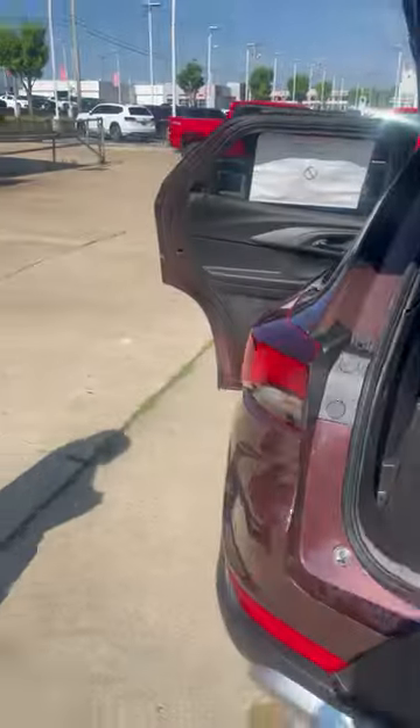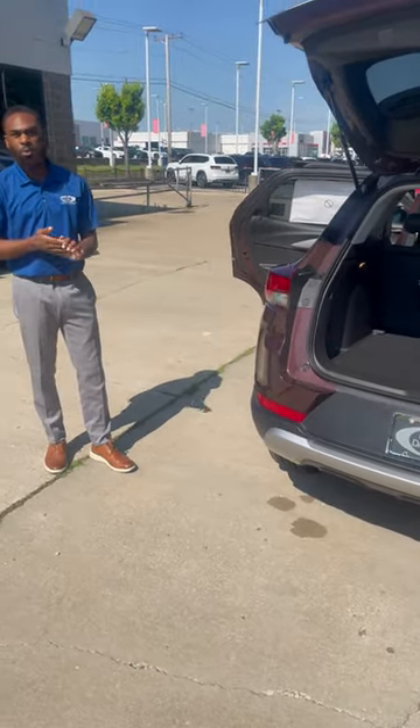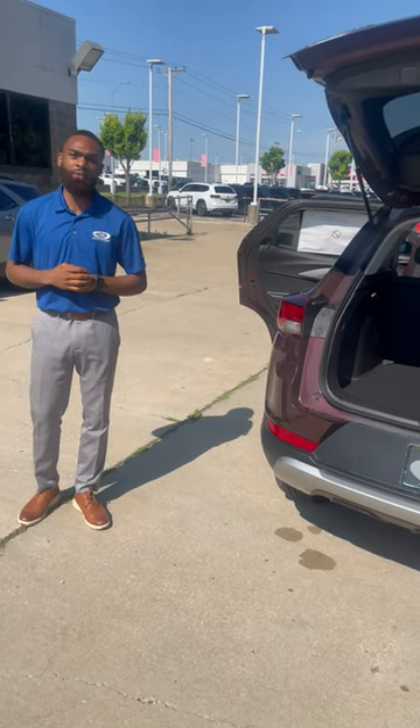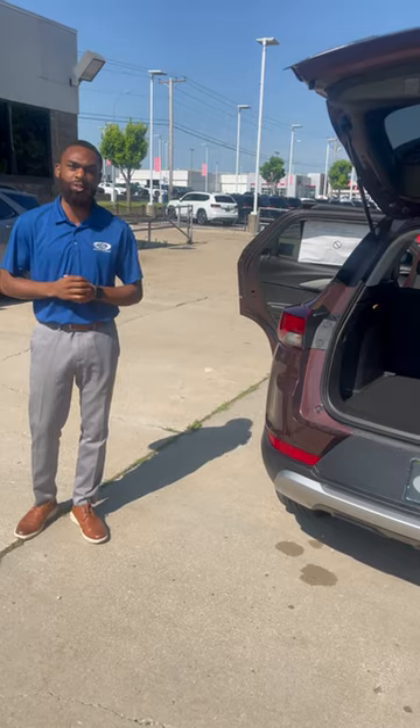Especially right now in the market, prices of vehicles are just going up, up, up. With this vehicle right there at a perfect price point — $25,000 MSRP. If you guys would like to check out this vehicle, we're located here at 555 West 103rd Street, Kansas City, Missouri.